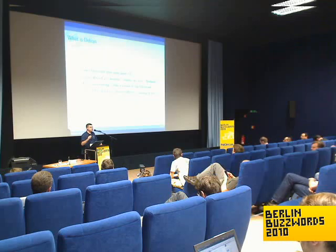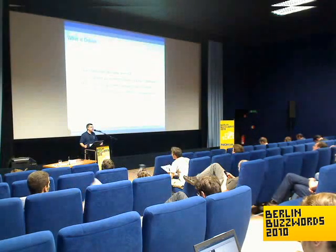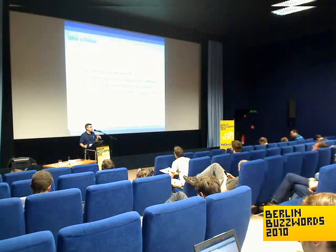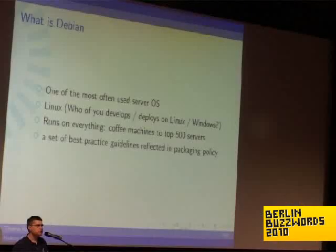Debian runs on everything from your coffee machine to the top 500 server list of the biggest clusters. And Debian is not only an operating system, but also an accumulation of best practices of many server administrators.